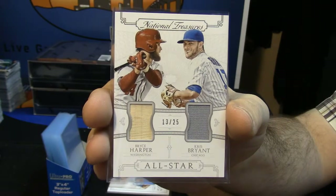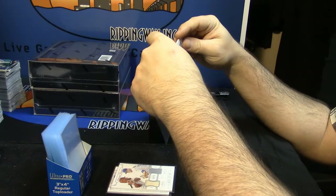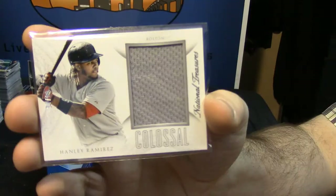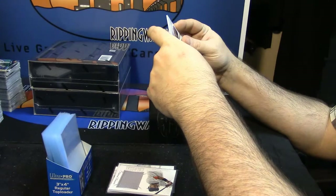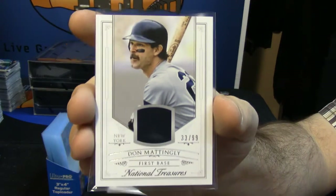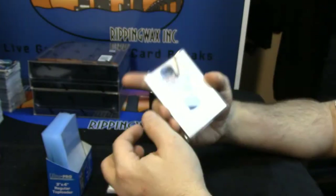Just a little National Treasures, just a little National Treasures. Oh, this is colossal — and it is numbered 94 out of 99 for Hanley Ramirez. This guy played first base for the New York Yankees, 33 out of 99, Don Mattingly. That could be an actual piece of eye black. Could be.